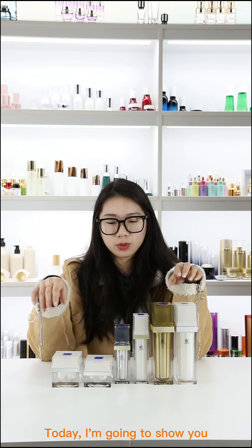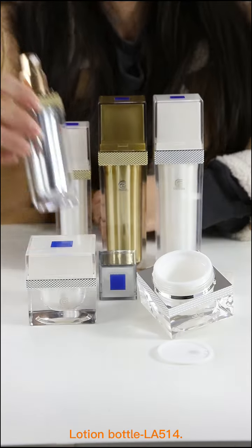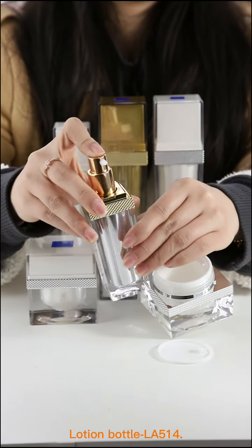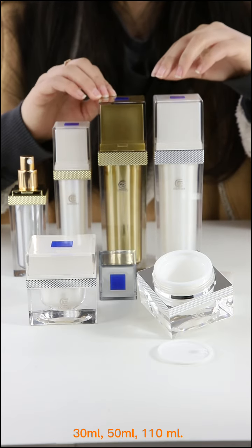Today I'm going to show you this Spiral acrylic container 1x1 lotion bottle LA514. Available capacities are 30ml, 15ml, and 110ml.